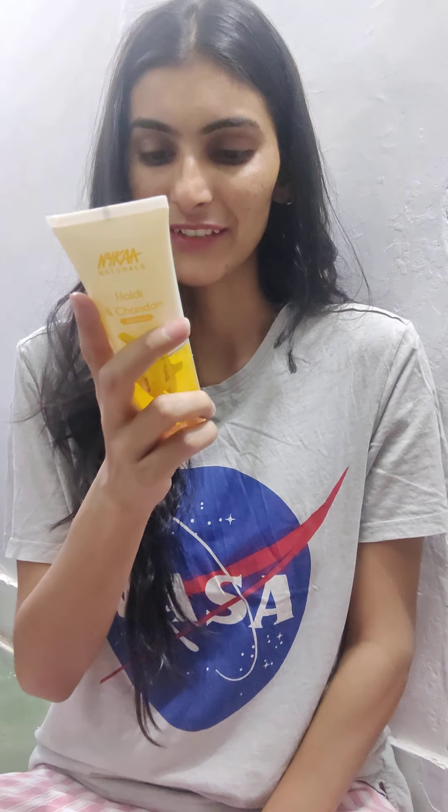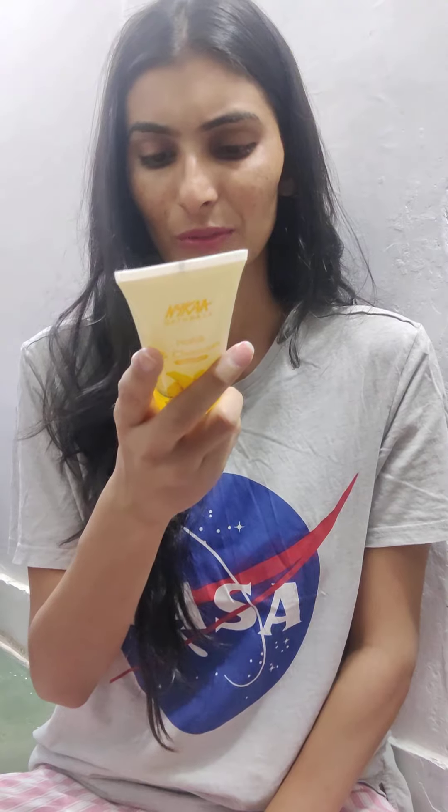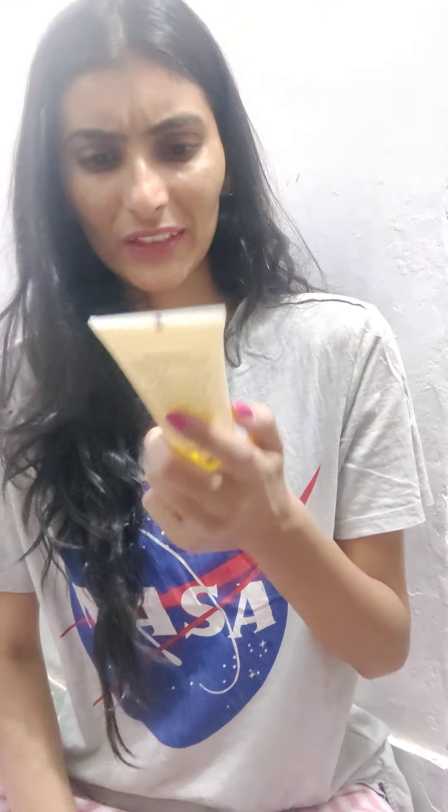And for my birthday gift, they sent me this Haldi Chandan face wash. I didn't know about it because it was a surprise in the package. Thank you so much Nykaa for sending this birthday gift to me! It's 100ml and was about 139 rupees. Haldi Chandan — who doesn't like it? It's the best combination, so yeah, this is another thing I got.